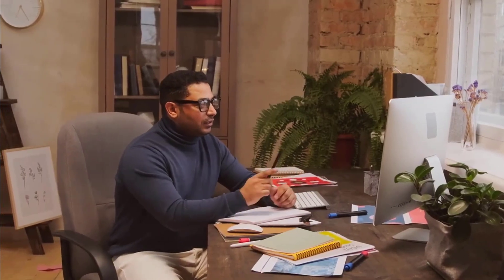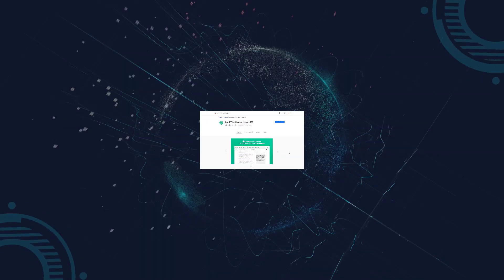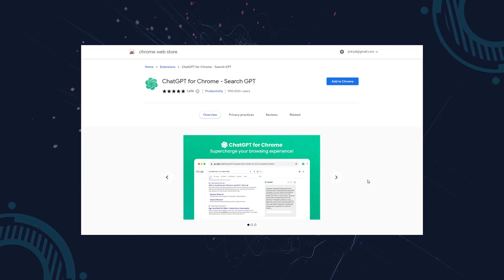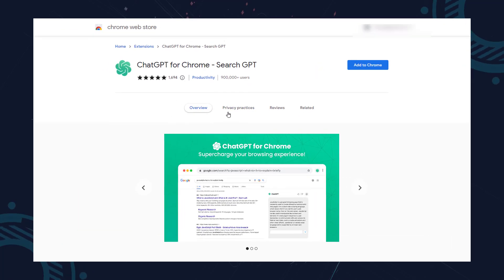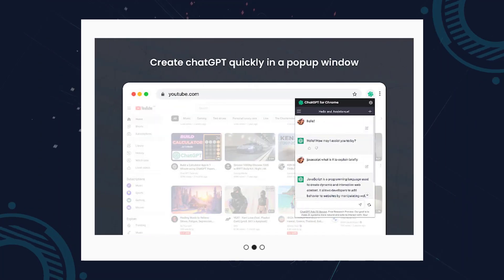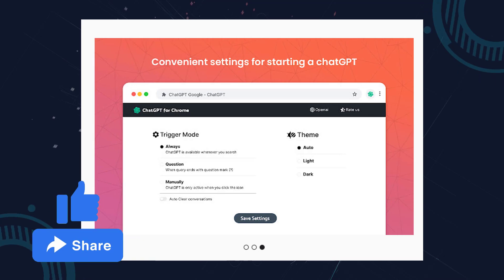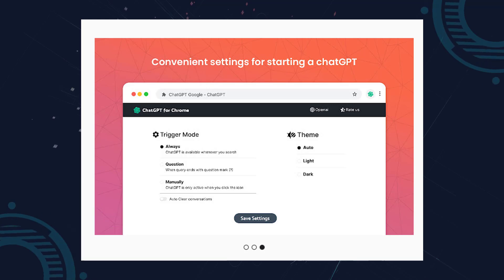Number one: ChatGPT for Chrome. Revolutionize your browsing experience with ChatGPT for Chrome, a powerful search extension that integrates ChatGPT's AI capabilities directly into your browser. This extension seamlessly displays ChatGPT's intelligent responses alongside search engine results from Google, Bing, and more, providing a more accurate and comprehensive search experience.